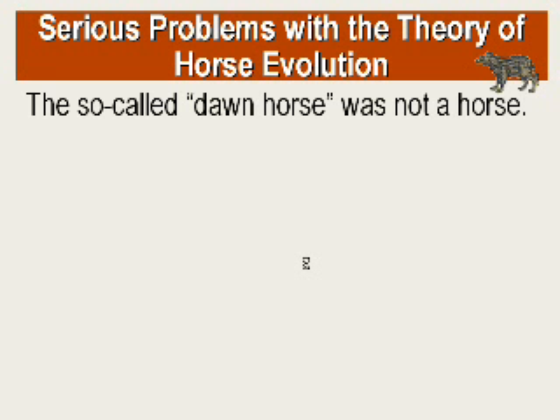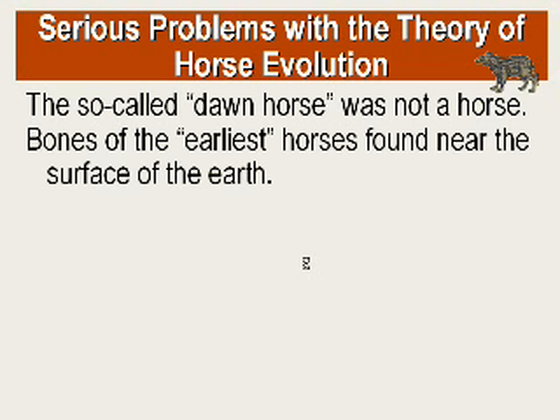There are some real problems that people have found with this theory of horse evolution. First of all, this so-called dawn horse was not a horse at all — it was more like a rock badger or a coney. To say that evolved into a horse requires some real imagination. So the whole foundation of the horse family was based on something that wasn't a horse at all. Another problem is that bones of the earliest so-called prehistoric horses have been found in the same geological level as modern horse fossils — so how could it have been a predecessor if it lived at the same time?